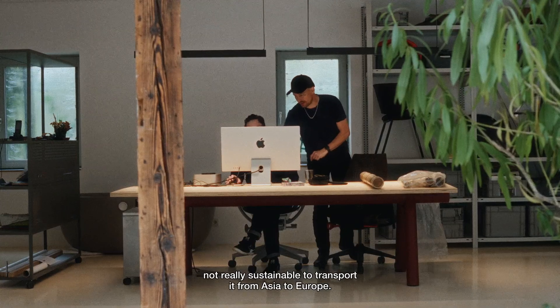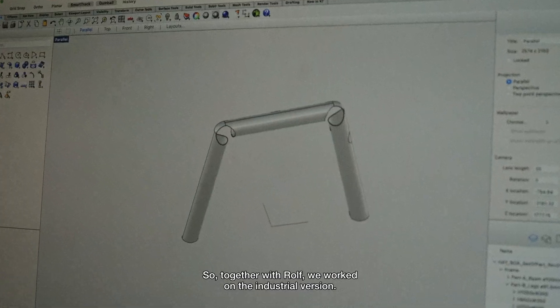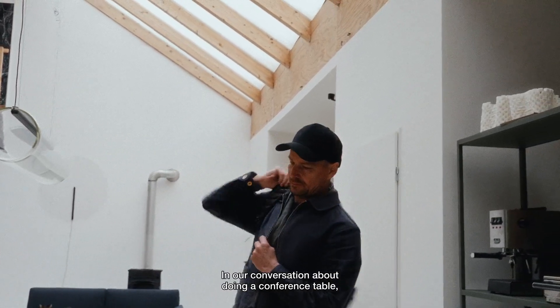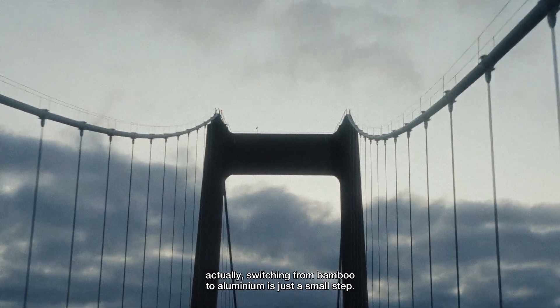It's also in the end not really sustainable to transport it from Asia to Europe. So together with Rolf, we worked on the industrial version. In our conversation about doing a conference table, switching from bamboo to aluminium is actually just a small step.